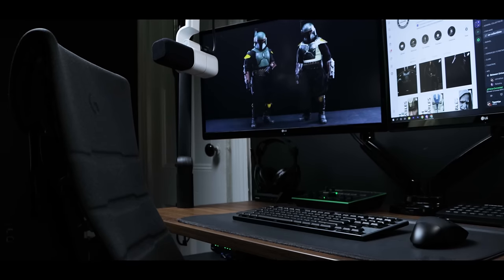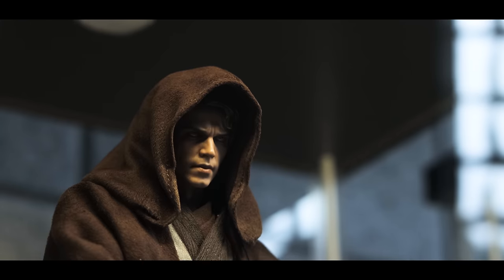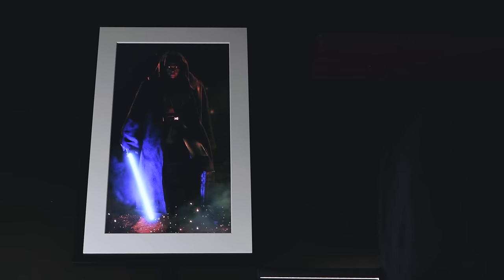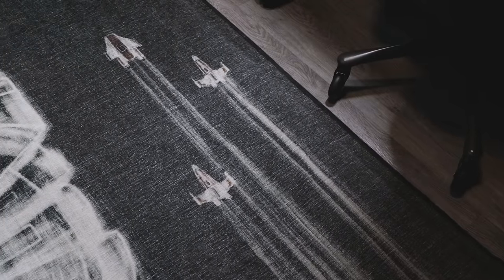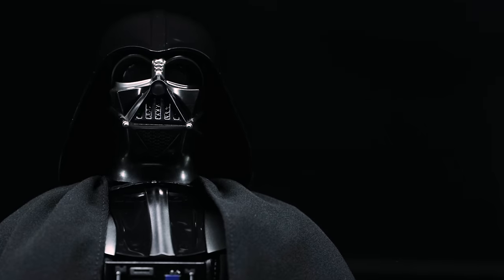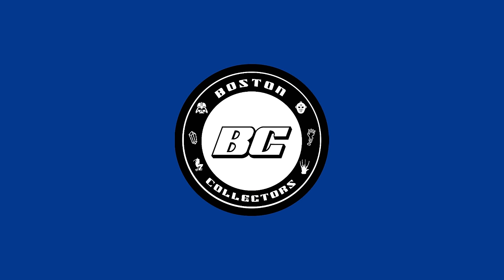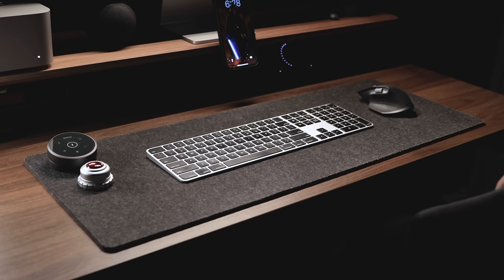However, there were still a few things that I needed to upgrade along the way, but I wasn't in a rush. Today, it's safe to say I'm almost there. Since the last tour, I've made a few significant upgrades to my desk, so let's begin.